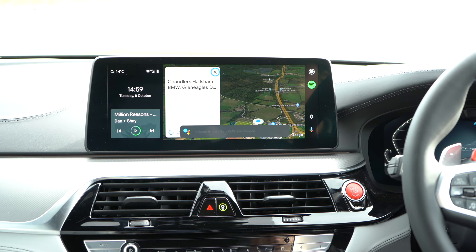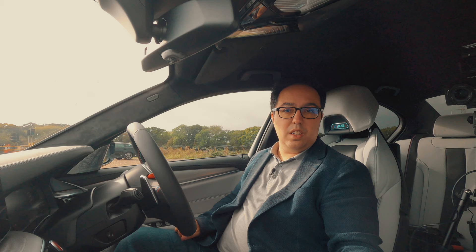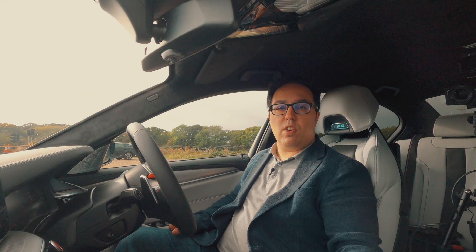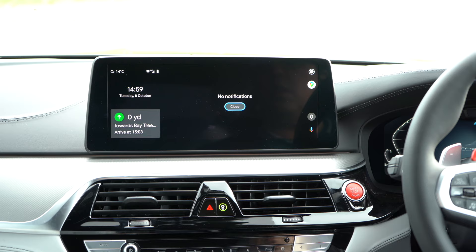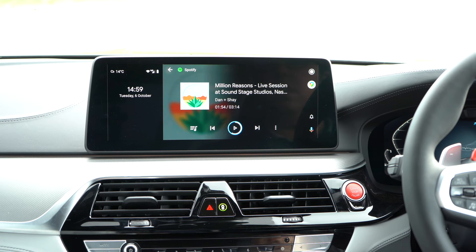Navigating to Chandler's Hailsham BMW — this is where I borrowed this car from. If you're going to BMW, please pay them a visit. So you can see here, Android Auto wireless — everything that you would expect works. You can scroll through, you can see the notifications, and now when you have navigation you'll notice down in the bottom left corner there's navigation showing as well. I can go out of here back to navigation.